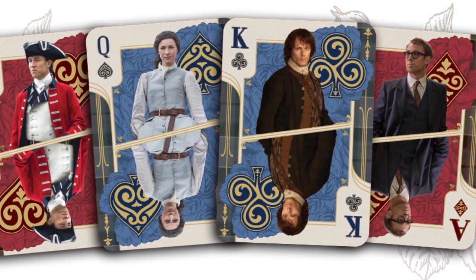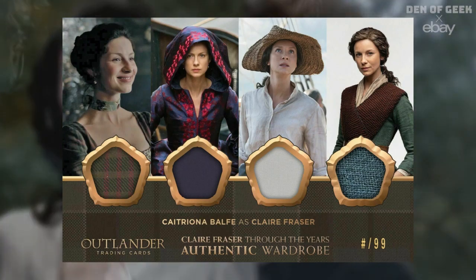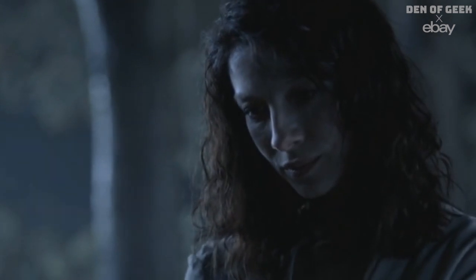Cryptozoic's trading card collections take Outlander to the next level by giving fans literal pieces of screen-used costumes and cast autographs. In the midst of Droughtlander, Cryptozoic is partnering with eBay on two exclusive cards.